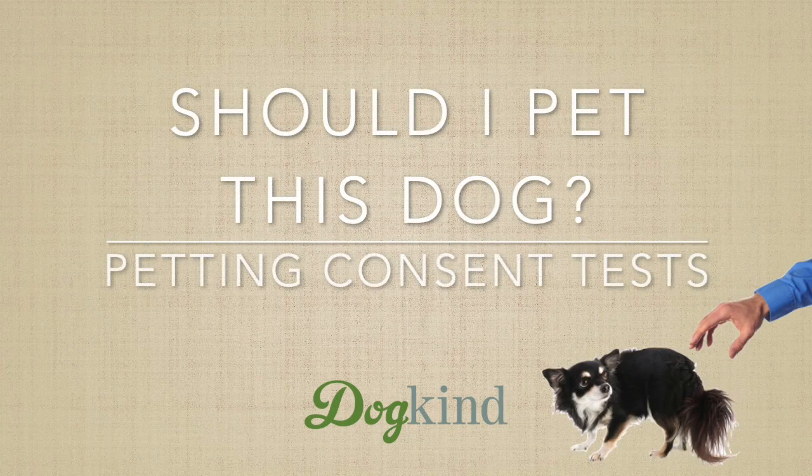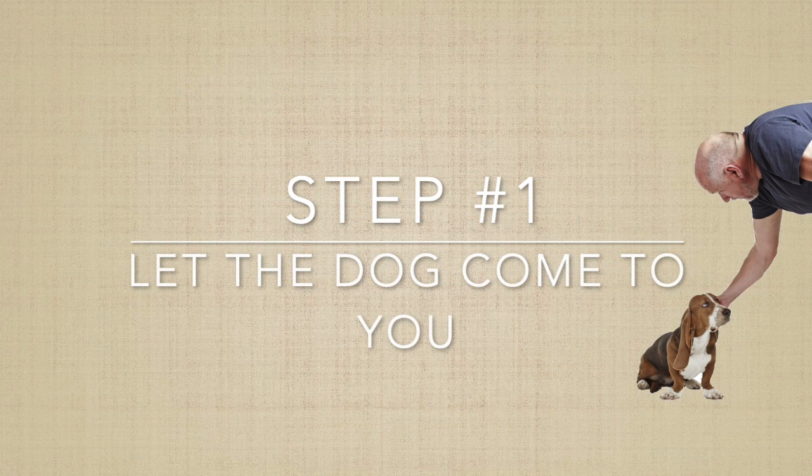How do we know a dog wants to be petted? This is where a petting consent test comes in. Petting consent tests allow us to ask the dog: what do you want? The first step in a petting consent test is to watch whether the dog chooses to approach you. Never approach an unfamiliar dog and try to pet him. If a dog hasn't come to you on his own, he's already said no thank you.